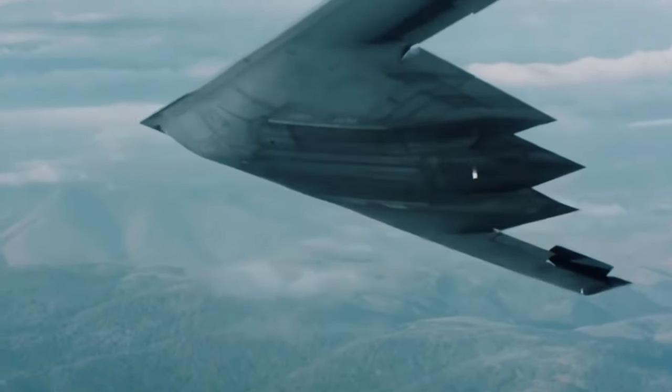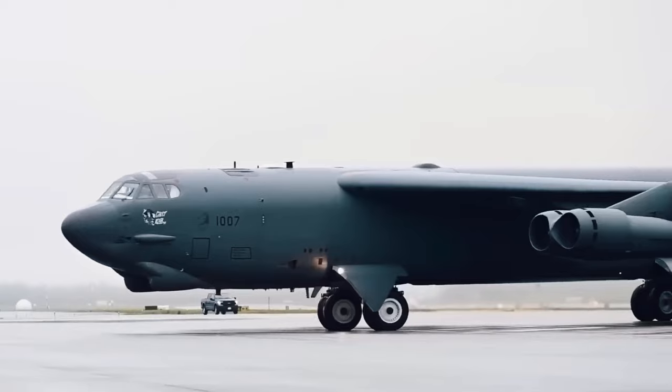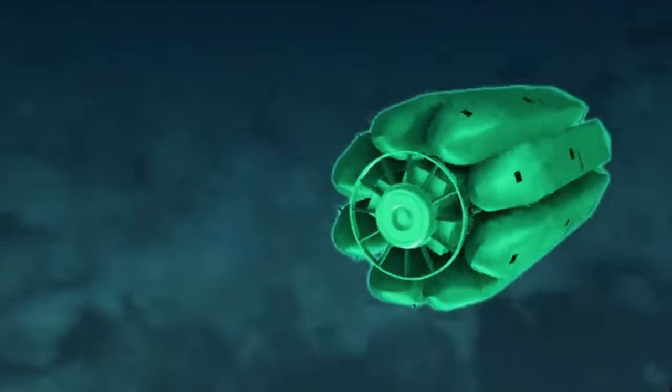Join us as we uncover how the US Air Force tests this new and improved B-52, and stay tuned to find out some advancements you wouldn't even know exist.